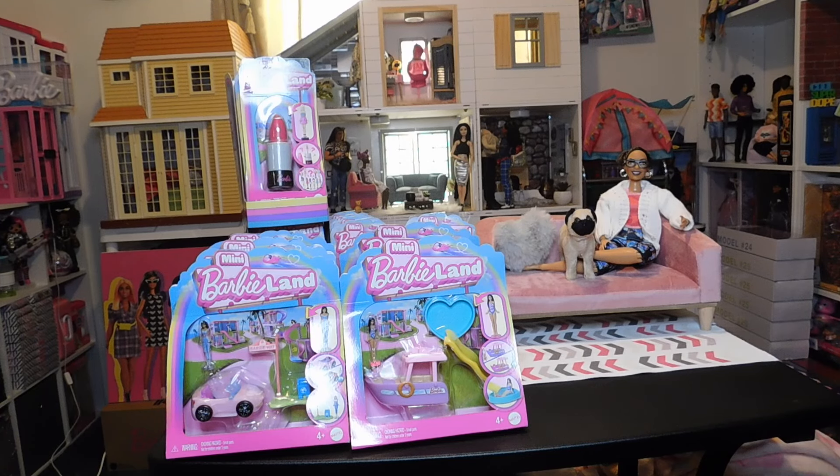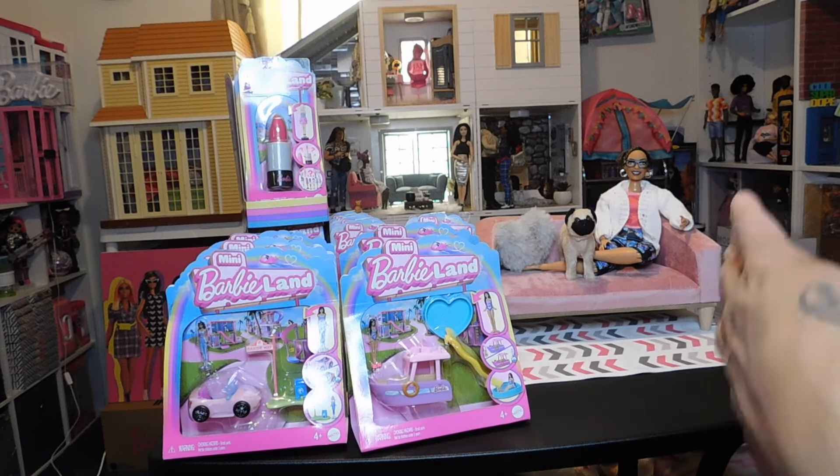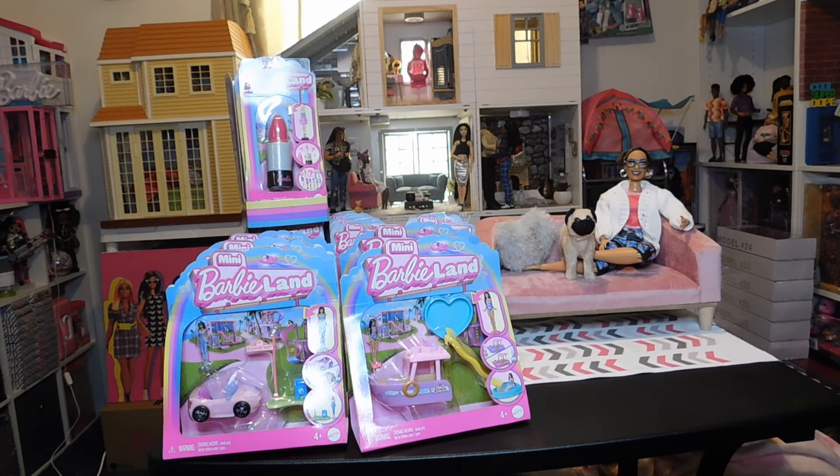Hello doll lovers, it's Ruby Reds World of Dolls and welcome back. Thank you so much for stopping by. I hope all is well, fantastic and fabulous your way. I've got my mini me and her pooch Saint here in this video because we are so excited — we have the mini Barbie Land goodies here that we want to unbox and share with you guys.